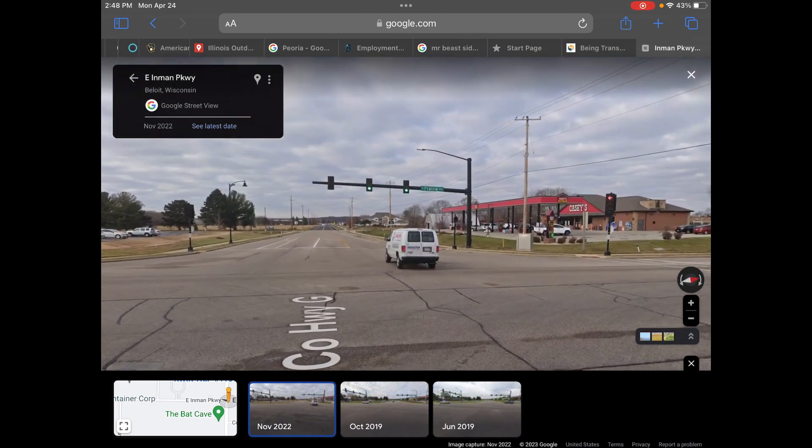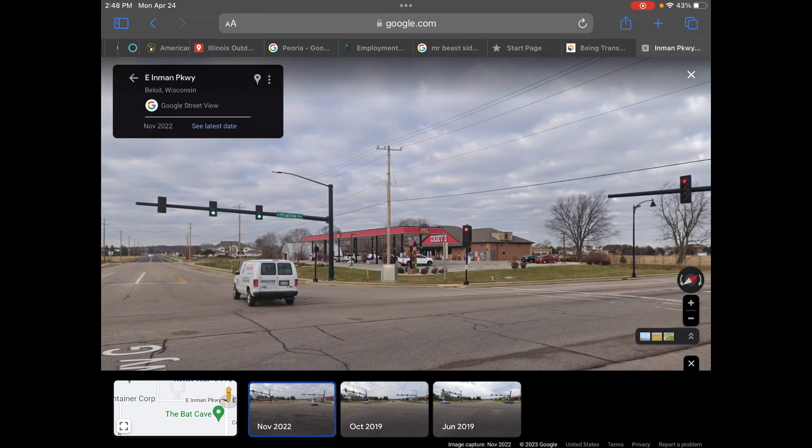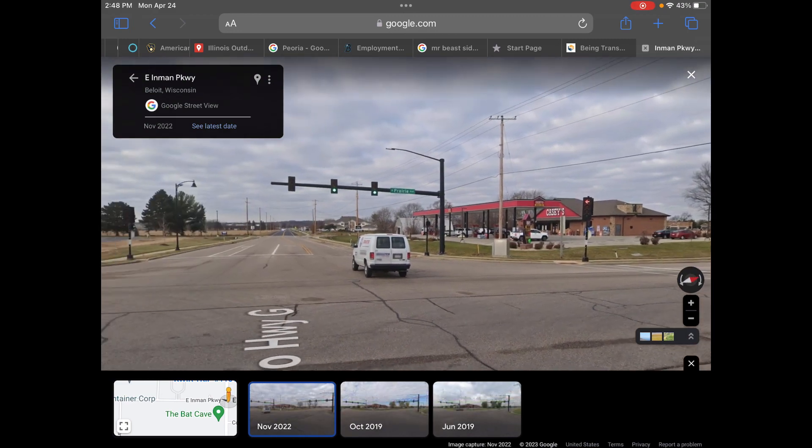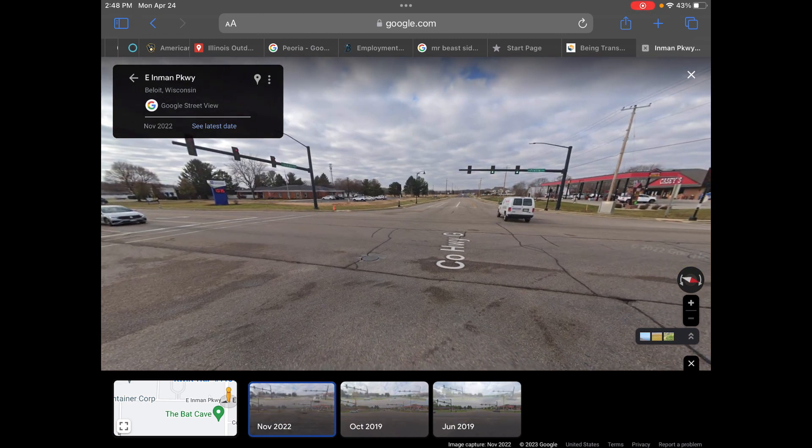I forgot to mention — of course, they put in the black poles traffic light, which is again a normal thing here in Beloit. But this has been Emmon Parkway and Prairie Avenue. Thank you guys for watching. Peace out.